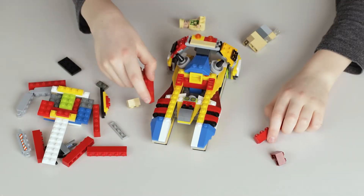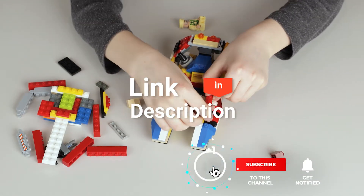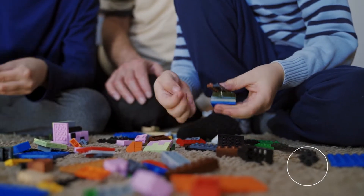We made this list based on our own opinions, research, and customer reviews. We've considered their quality, features, and values by narrowing down the best choices possible. If you want more information and updated pricing on the products mentioned, be sure to check the links in the description box below. So, here are the top 5 best Lego sets for adults.